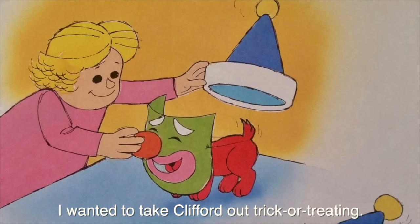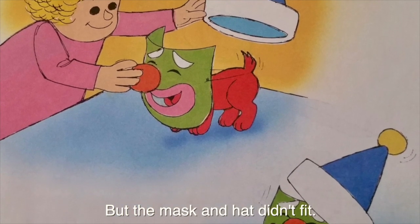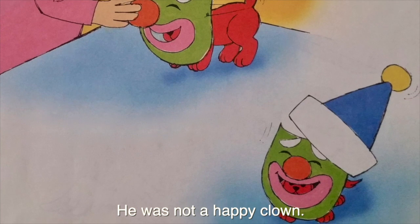I wanted to take Clifford out trick-or-treating, but the mask and hat didn't fit. He was not a happy clown.